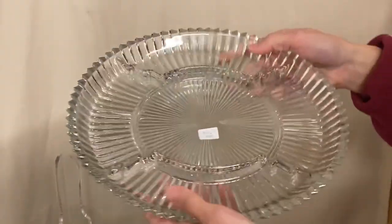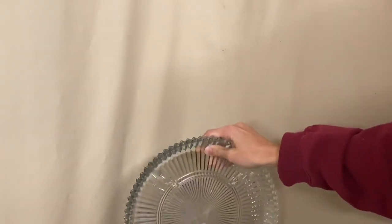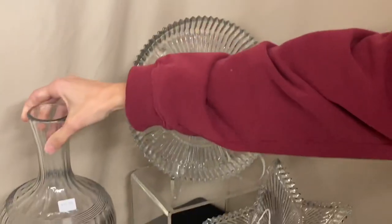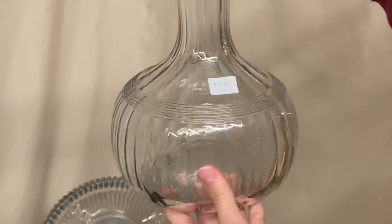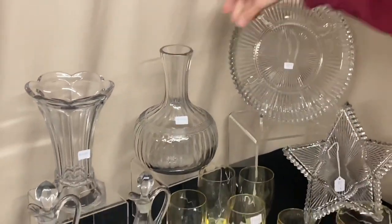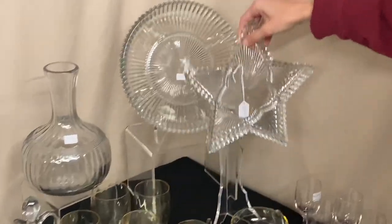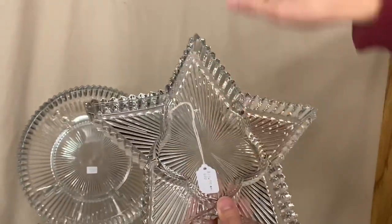The first thing we have today is a round three-part relish in Ridgely, marked in the center of the piece, and it's $20. Next is a banded flute water bottle, perfectly clean on the inside, $50 — this is the squat version; they made a round version and a squat. Next piece is another piece of Ridgely, a five-part relish with five parts to it, $25.